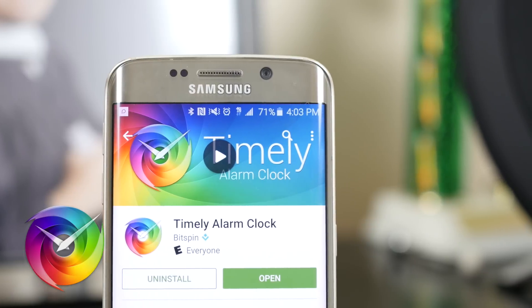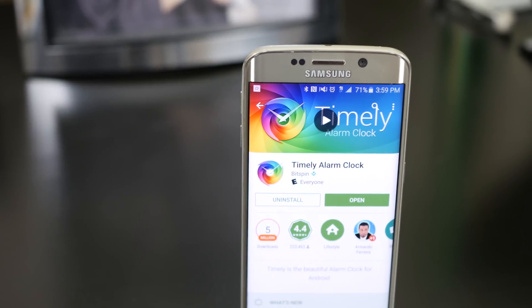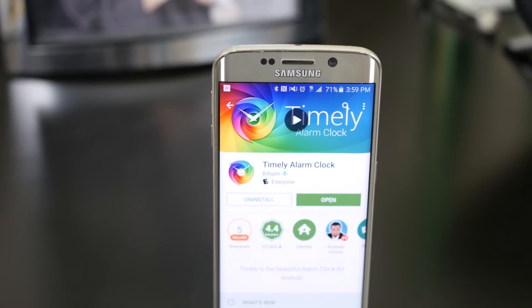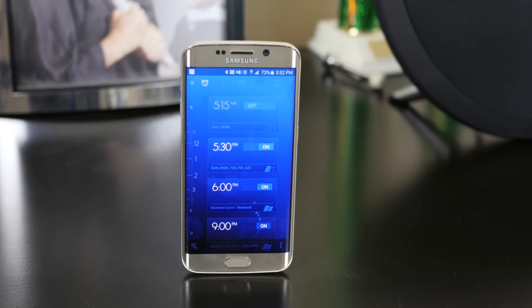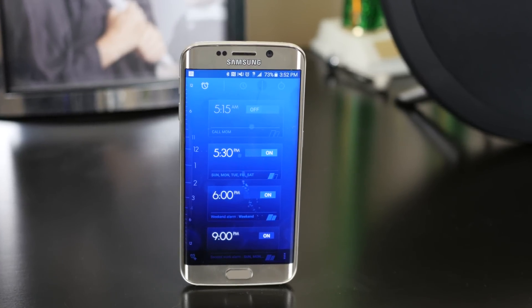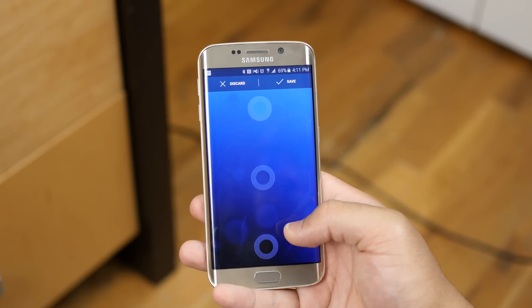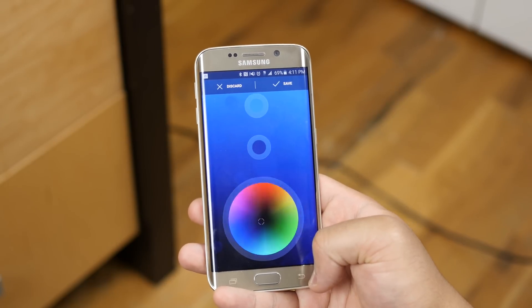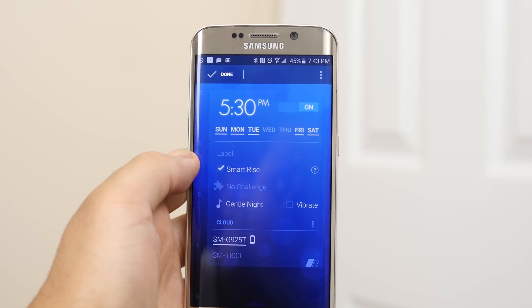With Timely. Timely is a gorgeous yet simplistic alarm clock and arguably one of the best designed apps on Android period. It's smooth, it's clean, functional, and highly customizable with a variety of themes, plus the added ability to mix and match your own colors that best suits your taste.